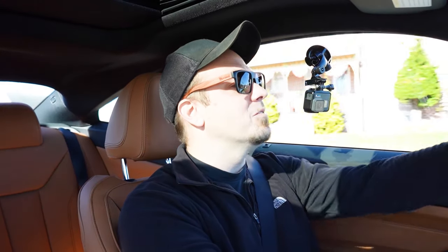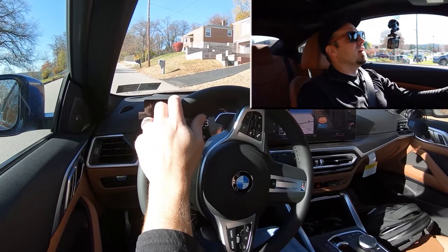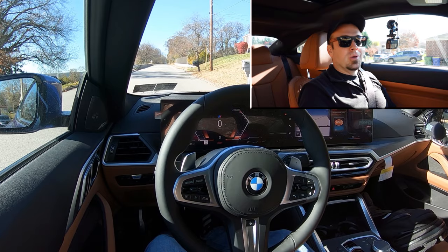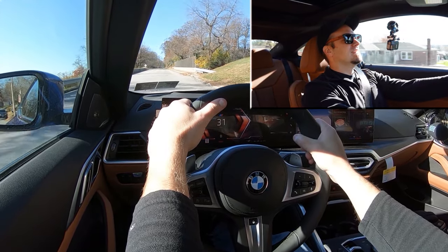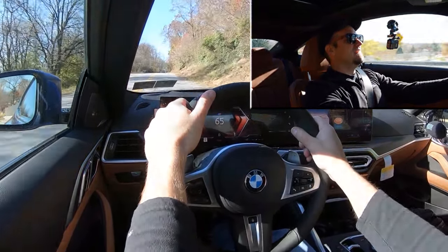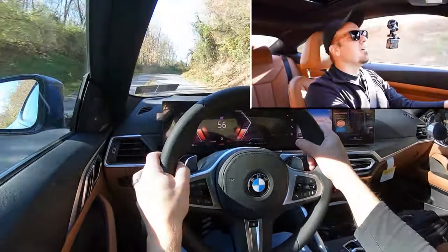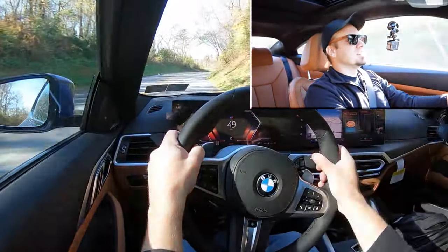Now let's give full control back to the 430i and let the car do all the work. Got it into sport driving mode — there's a little bit of an uphill roll here, but this thing can handle it. In three, two, one — go! It's fun, yeah. That's plenty of acceleration; you're certainly not going to have any issues merging onto the highway. The acceleration is exactly what you'd expect from a BMW.